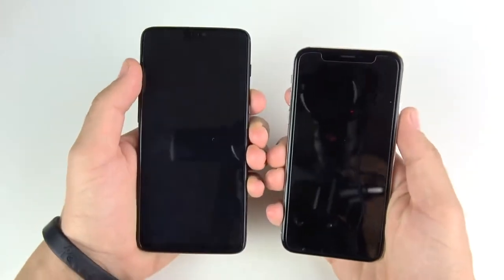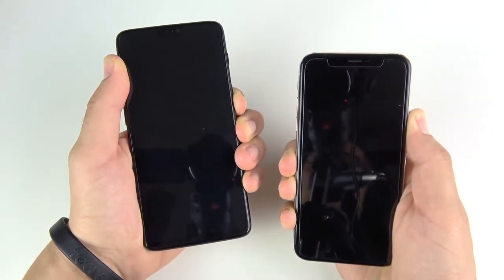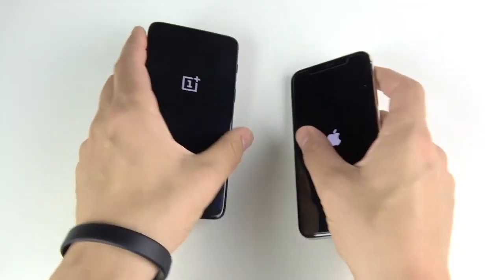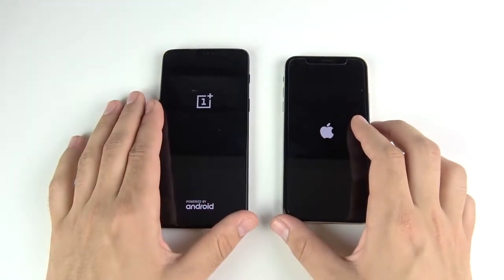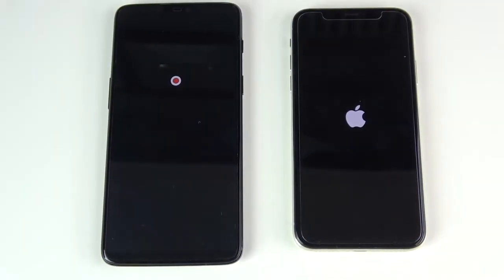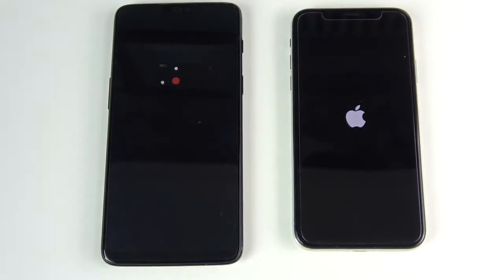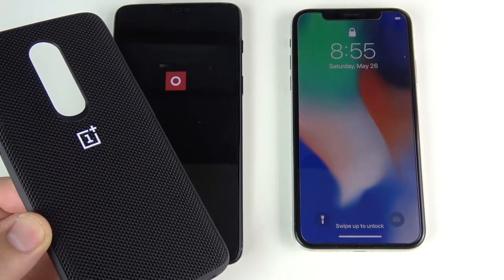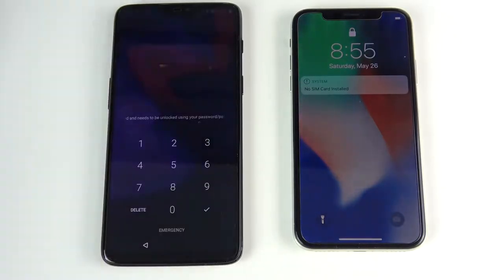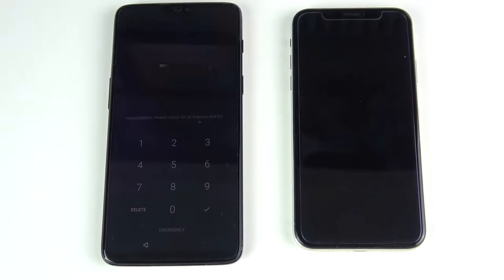Let's go ahead and begin with the boot up test in three, two, one. You guys might be asking when did I get the OnePlus 6 — it just arrived yesterday. I'm going to skip over the unboxing; it's the same deal every year with OnePlus, just a white box with 'The Speed You Need' on the side. I did pick up the nylon bumper case. The iPhone 10 wins the boot up test. It came with a smoked gray gel case, dash charger in the box. iPhone 10 wins the boot up test.